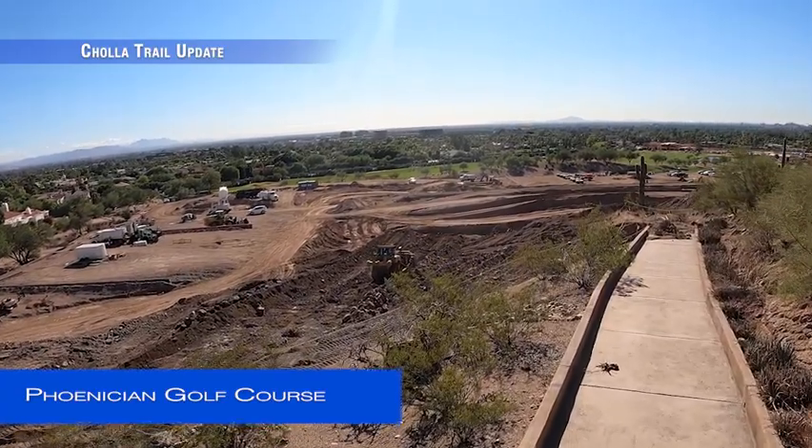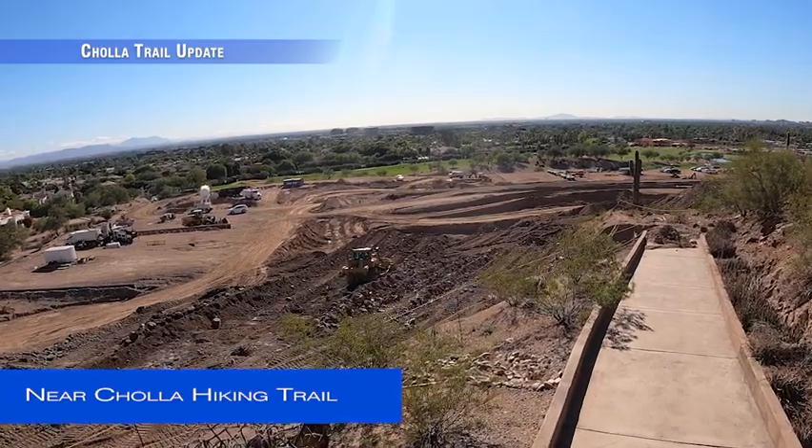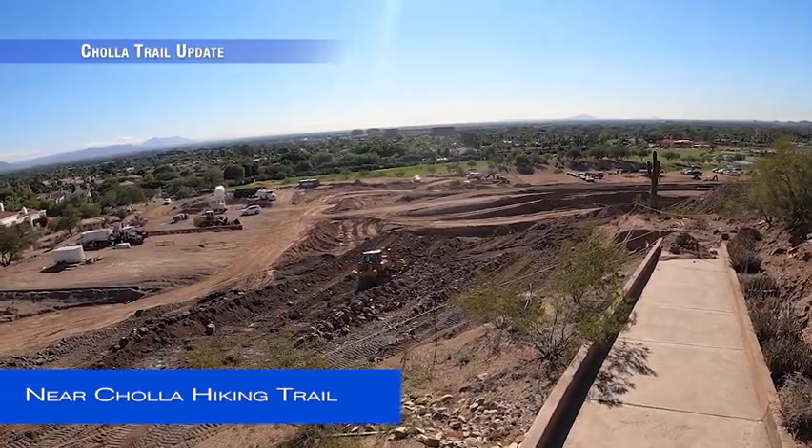Heavy equipment works on redevelopment of the Phoenician Resort Golf Course on the east side of Camelback Mountain near the Cholla Hiking Trail.